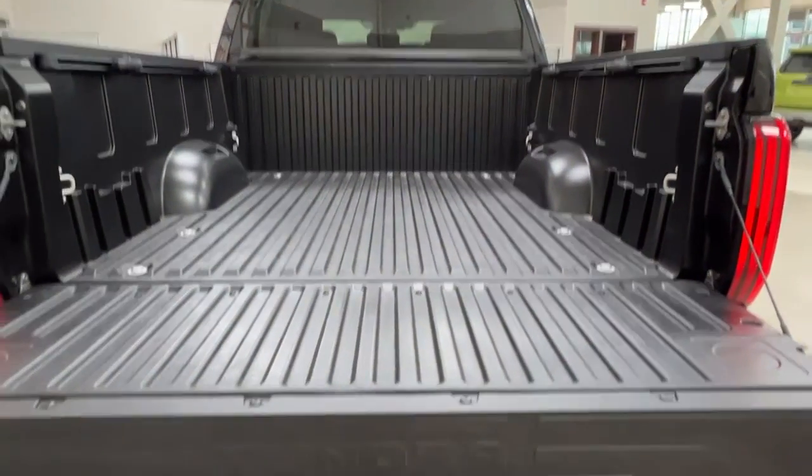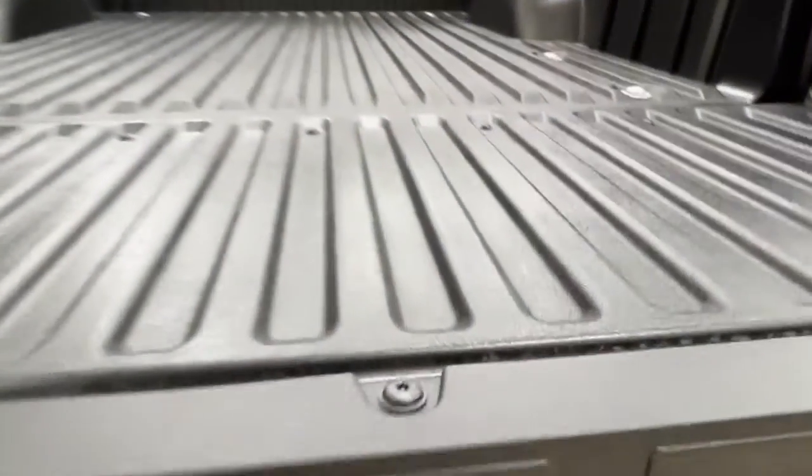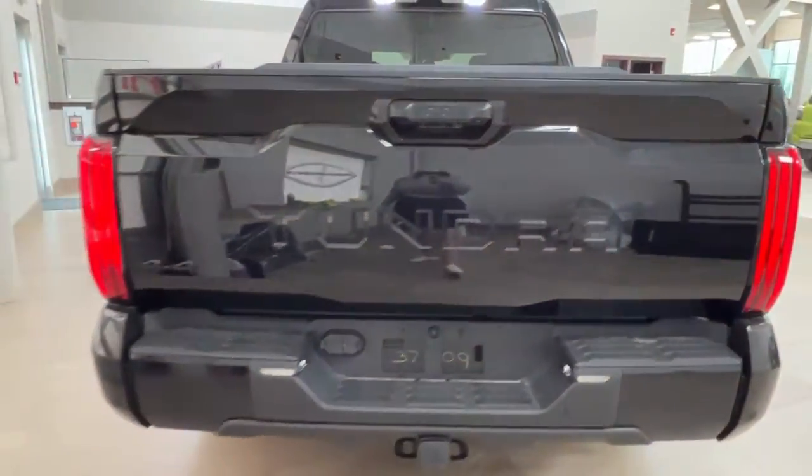To close up your rear area, simply reach down and bring up your tailgate. Next, let's take a look at the inside.